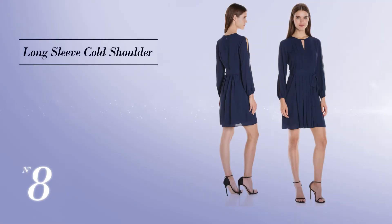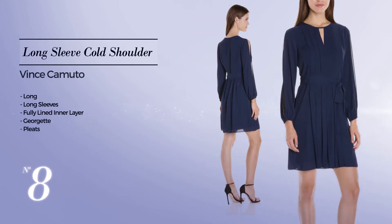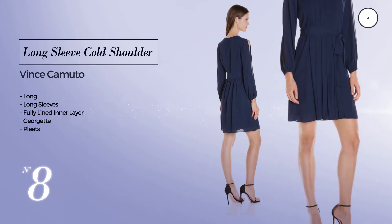Number 8: Long Dress. Featuring long sleeves, as well as fully lined in a layer, made of Georgette, styled with pleats — available just in this color.